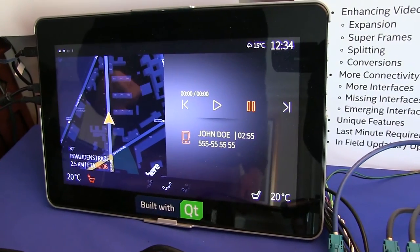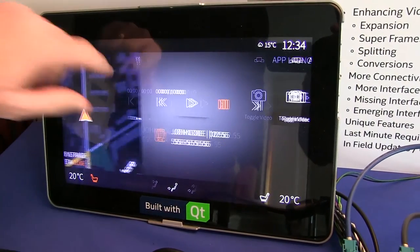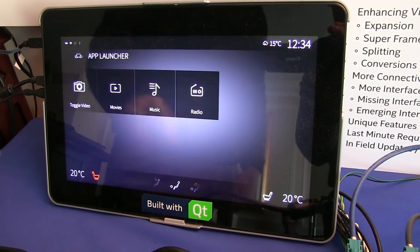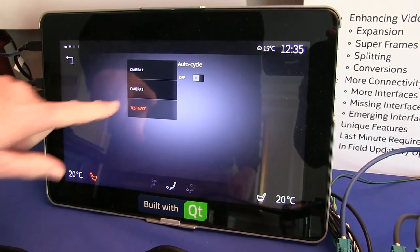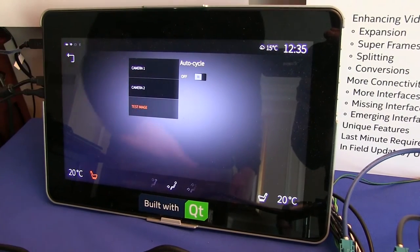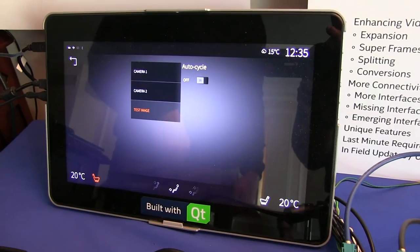Here's the standard HMI showing navigation and an HMI display. We can flip over to the applications launcher, which is the demo running today, and open up the camera utility. Here's where we get our selection between camera inputs and test pattern image choices. This issues the commands to the CPU, which then talks to the FPGA for I/O expansion and video expansion.